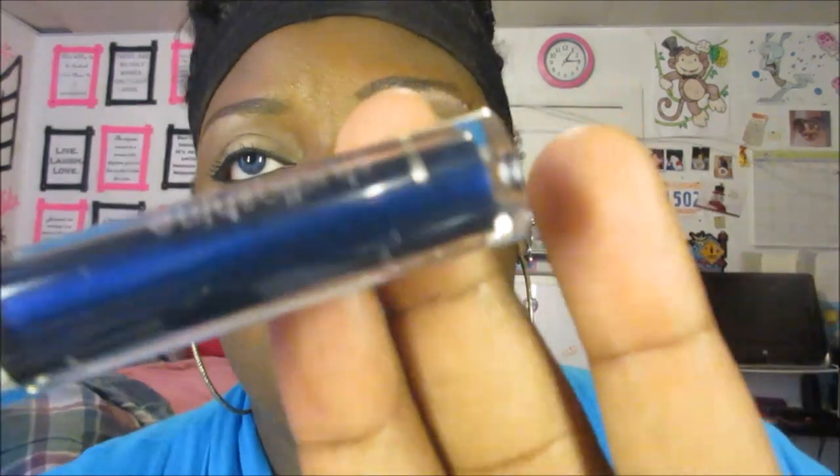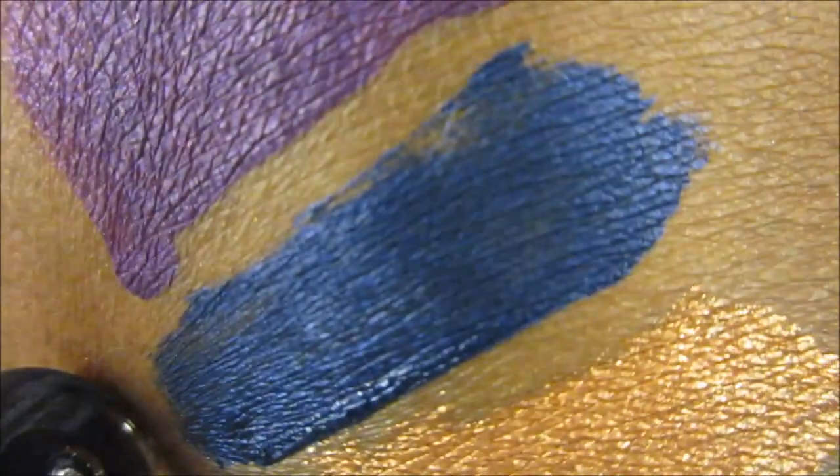So the next shade — I love a blue. This is called Sangre Azul, which means Blue Blood. That's what it looks like — here is our swatch of that. Isn't it beautiful? And it gives this metallic finish.